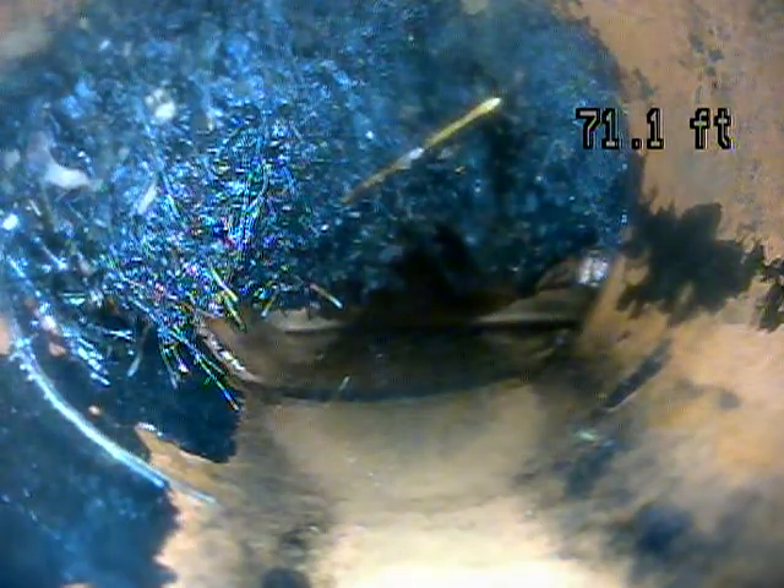This is Andrew Jolly with Jota Home Inspections. Today is June 7, 2021, and we're doing a sewer scope here at 3474 East 7590 South.